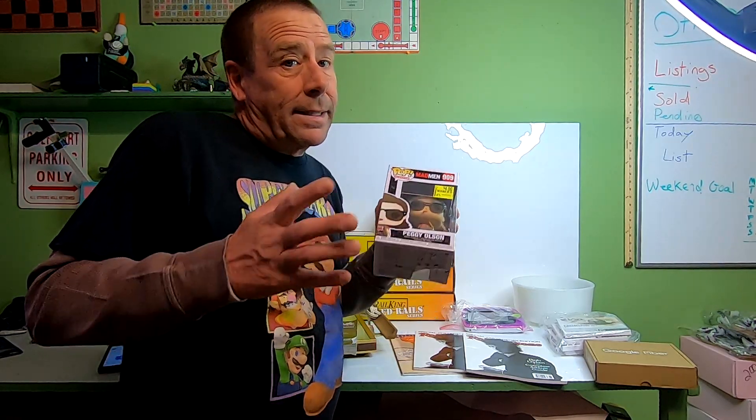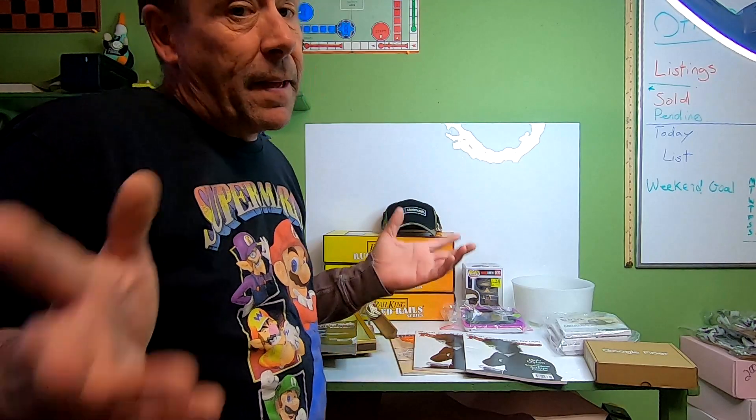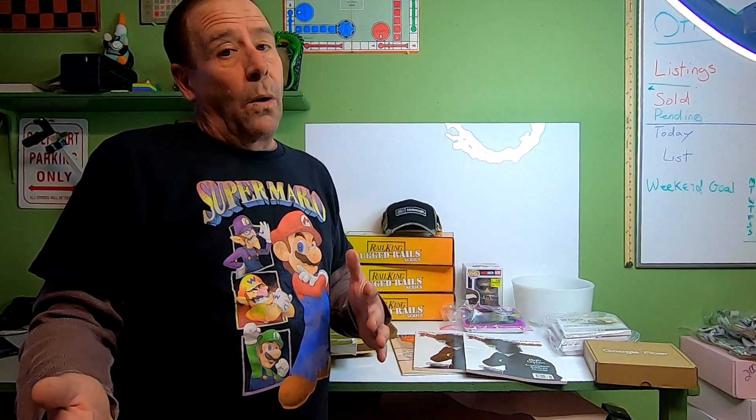I just got a message from the buyer for the Funko Pop and they said they wanted a refund. I need to text them back to clarify — did they want the 10% refunded, or did they want me to cancel it completely? I just sent them a message asking if they wanted the 10% or a full cancel.